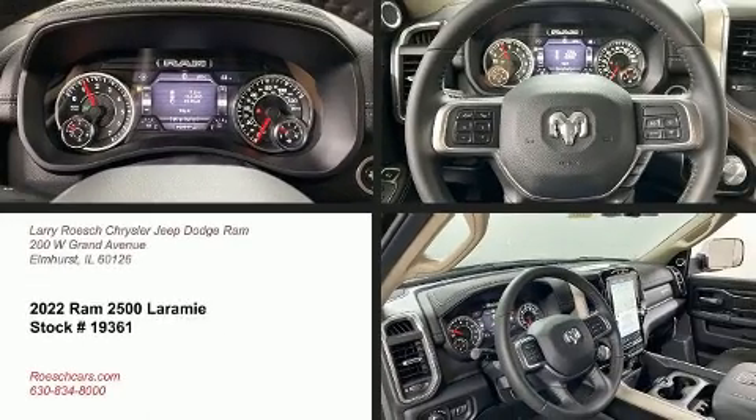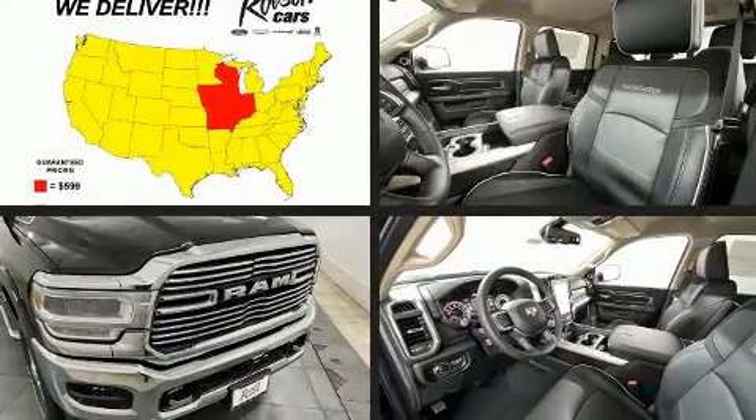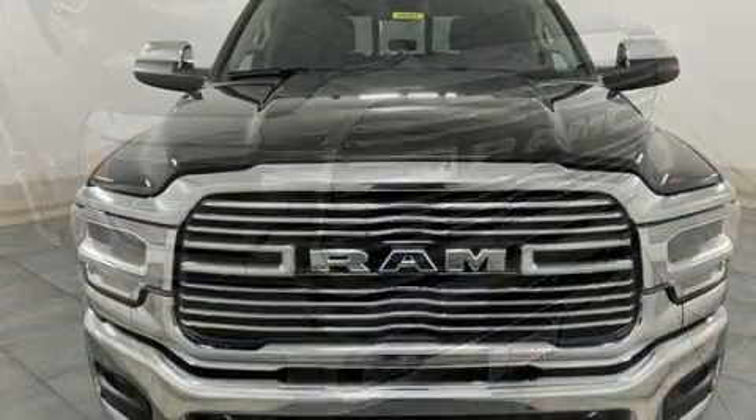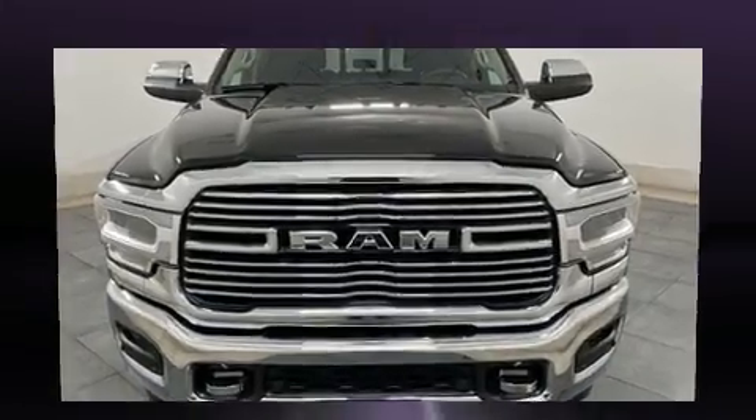Get excited about the 2022 Ram 2500. It distinguishes itself from the competition with features such as voice-activated navigation, a trip computer, a rear step bumper, fully automatic headlights, skid plates, and a split folding rear seat.